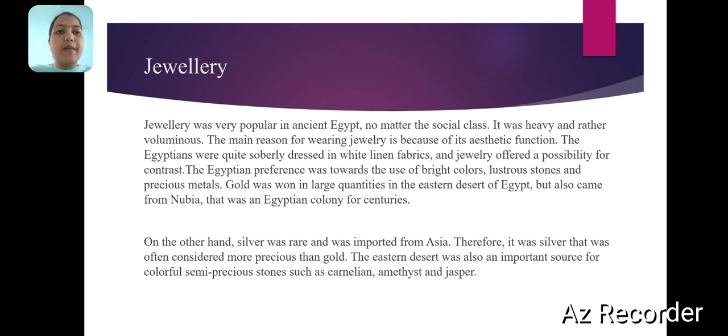Jewellery was very popular in ancient Egypt. No matter the social class, it was heavy and rather voluminous. The main reason for wearing jewellery is because of its aesthetic function. The Egyptians were quite soberly dressed in white linen fabrics, and jewellery offered a possibility for precious metals. Gold was found in large quantities in the eastern desert of Egypt but also came from Nubia, which was an Egyptian colony for centuries. On the other hand, silver was rare and was imported from Asia. Therefore, it was silver that was often considered more precious than gold. The eastern desert was also an important source for colourful semi-precious stones such as carnelian and amethyst.